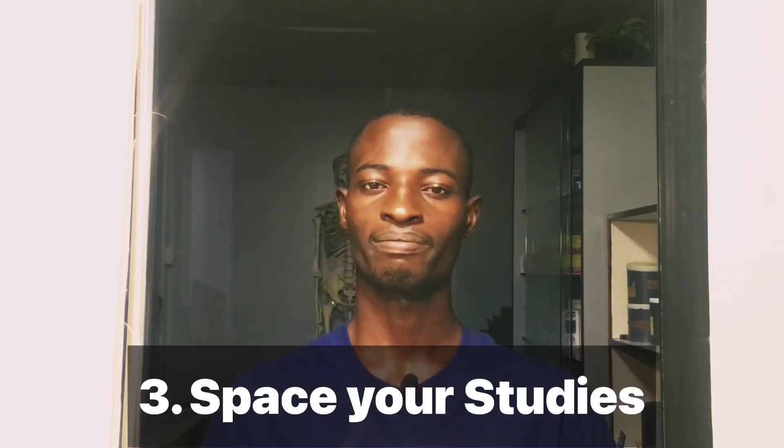Number three: you need to space your studies. Please give me your attention because this point is last but the most important. Most of you who study actually study for like four or five hours straight, and that's very wrong. You don't just grab your book and study for four hours straight — that's not how you do it. You need to space your reading.